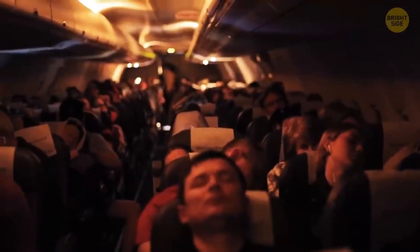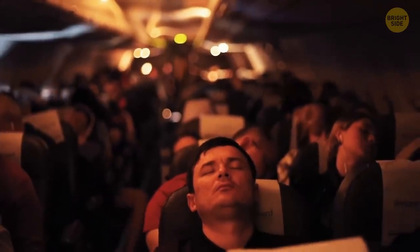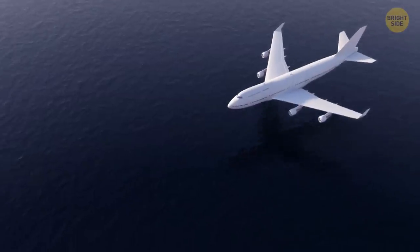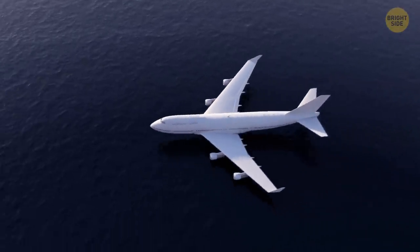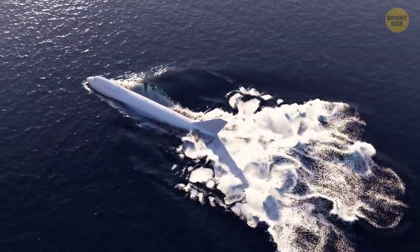The pilots dim the lights in the cabin during nighttime — not for you to get cozy and sleepy. Our eyes have a hard time adjusting to darkness in the first few minutes of sudden lights out. And in the case of emergency, every second matters. So the lights get dimmed to let you get used to darkness in case something happens and you have to act fast.